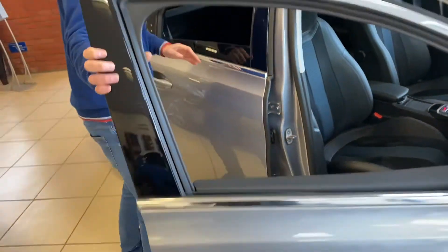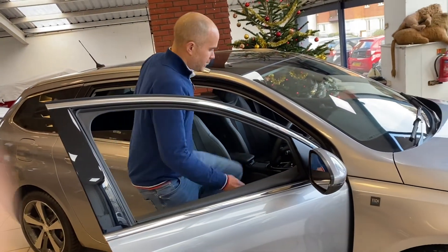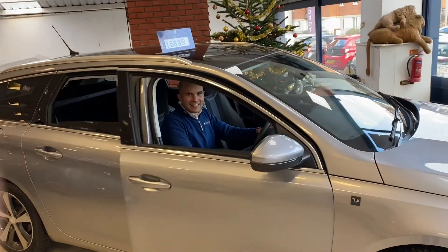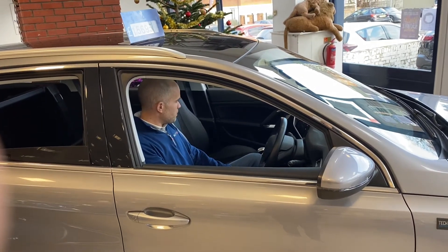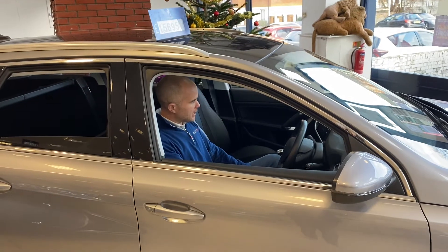From the inside, being the Tech Edition, it's packed with features. It's got the colour reversing camera, satellite navigation, Bluetooth, USB, Bluetooth playback, Apple CarPlay, and a lot, lot more.